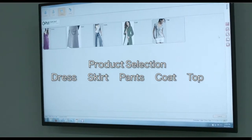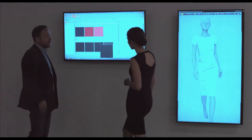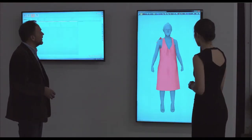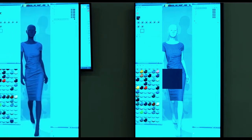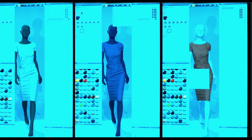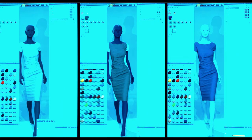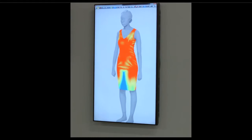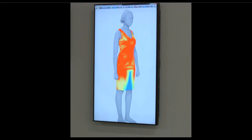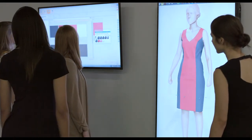Next, the customer selects their product and it is sent to their avatar for fitting. As you can see, the chosen dress automatically fits to the avatar. But this is where the fun begins, as the customer can now select different materials, different colors, and even allow each panel to be personally modified. The dress is then viewed in a thermal screen to show where the garment is close to the skin or is loose fitting.